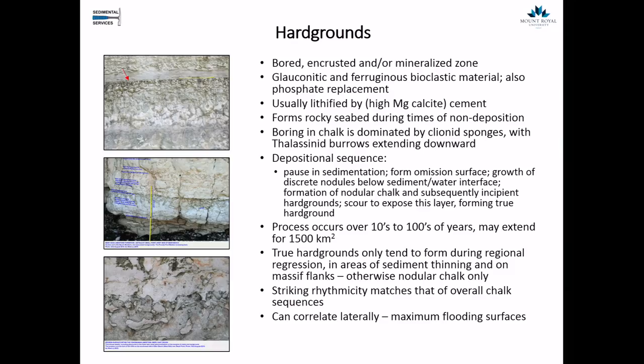On the chalk seabed, there's evidence from seismic and traceable layers of domes and ridges. There were large-scale mass movements with materials sliding on really quite gentle gradients. But when you zoom in to look at the seabed itself, the upper 10 to 20 centimetres is thixotropic — almost like a soup, with 50% or more water content and a jelly-like consistency. Burrowing animals made it even more fluidized, and progressively it becomes firmer beneath, behaving more plastically. The animals we'll look at had to survive in this 10 to 20 centimetres of soup.